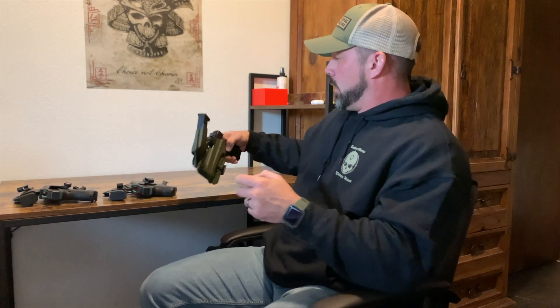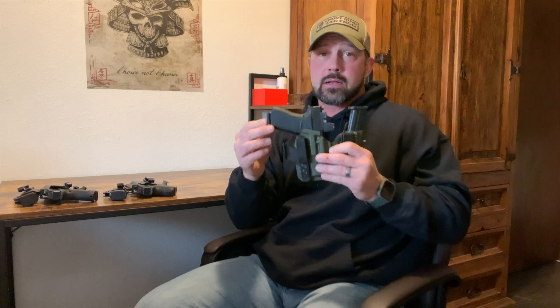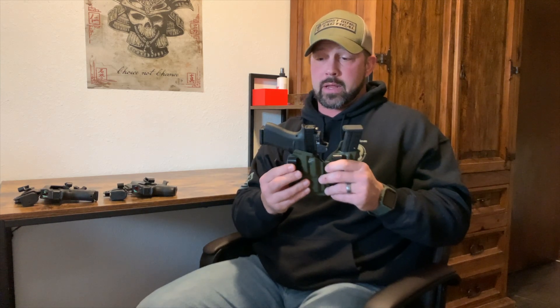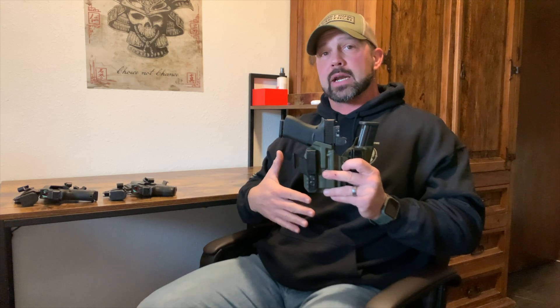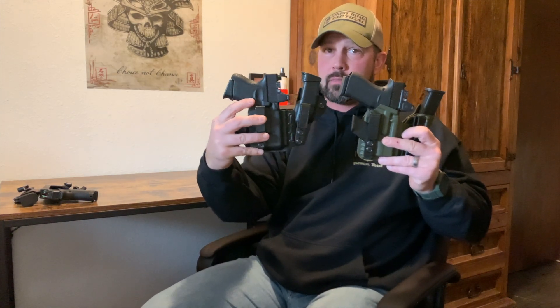Next up we have the Glock 43X — a subcompact single stack. This is now my new carry. I've only been carrying it for two or three months, but I'm really enjoying this setup. It's a subcompact just like I liked before, but with the single stack it's able to tuck into the body just a little bit more, which also prevents printing. Comparing this subcompact to the double-stack subcompact, you'll see the grip is longer on the double stack, but because the 43X is a single stack I'm able to carry it without printing when wearing t-shirts.